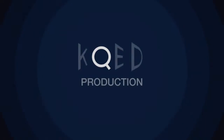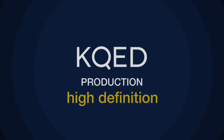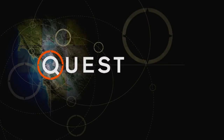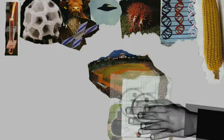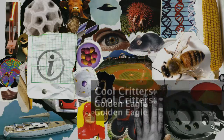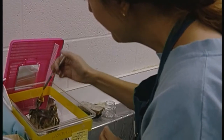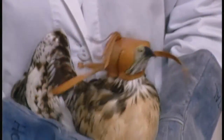The following KQED production was produced in High Definition. Hi, I'm Lauren Sommer with Quest, and today we're at the Lindsay Wildlife Museum in Walnut Creek, where they rehabilitate sick and injured wild animals found right in our backyards.